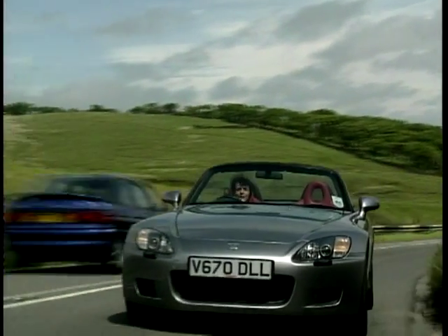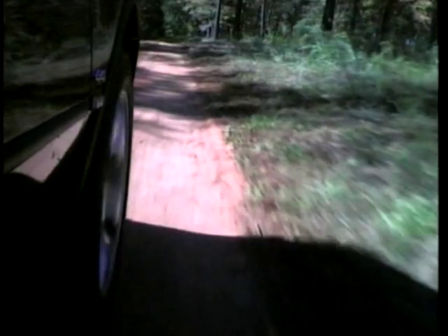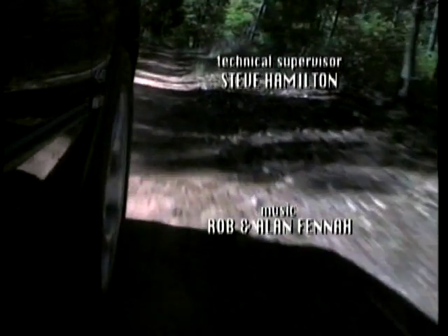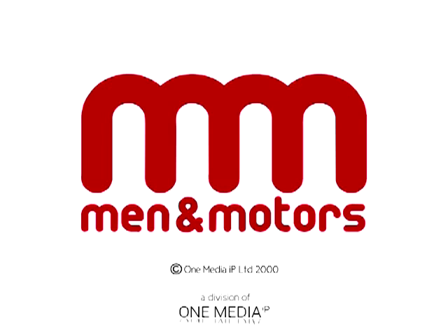Next week on MotorWeek, Ginny Buckley gets her top off with the Honda S2000, and I get to grips with the fantastic TVR Tuscan. Thanks for having me.